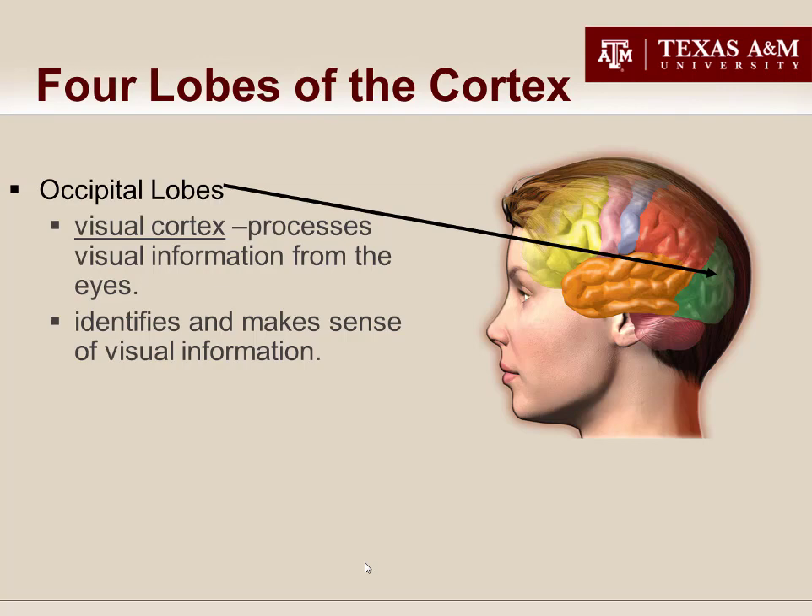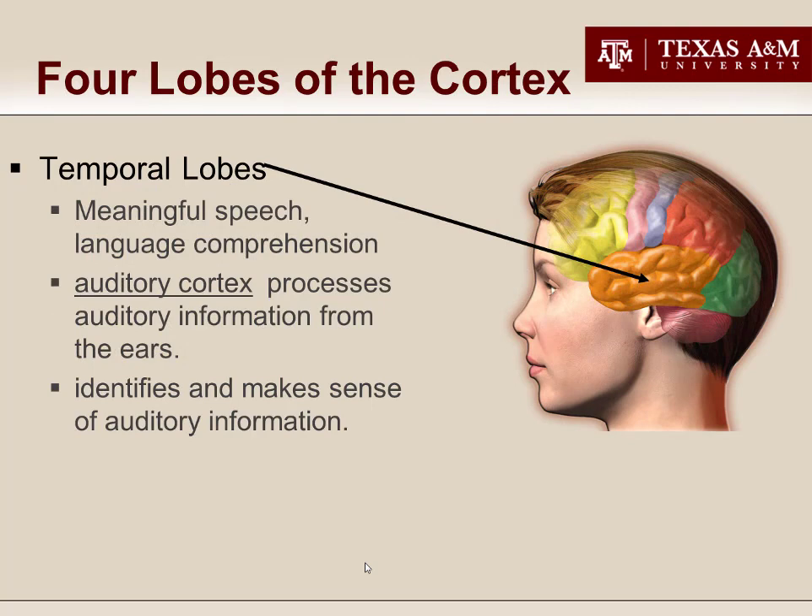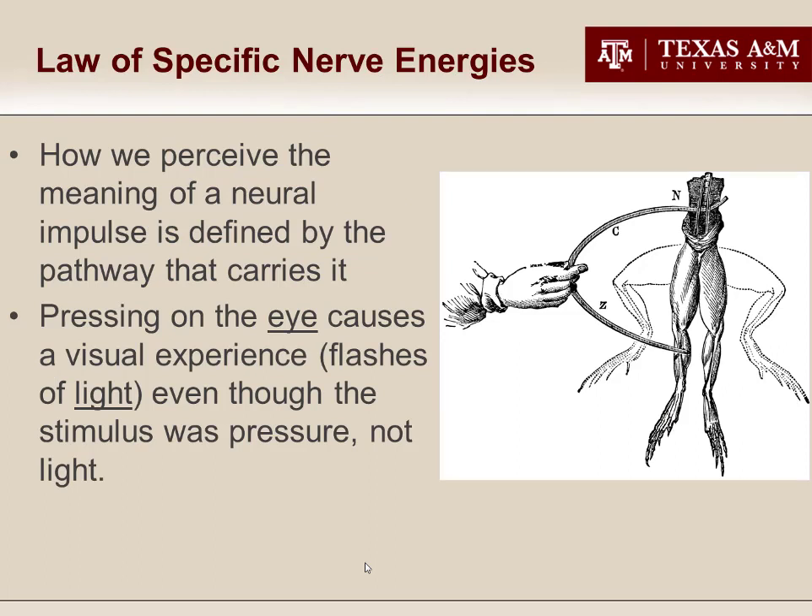The last two types of cortical lobes are devoted to processing vision and hearing. The occipital lobes, located at the very back of your brain, contain the visual cortex that decides what the sense receptors in your eyes are seeing. Since there are two entire cortical lobes devoted to vision, you can guess that vision is a sense we as humans depend on quite a bit. Likewise, hearing is critical to the human condition and has its own two lobes: the temporal lobes, conveniently located underneath your ears. You already know from Wernicke's aphasia that the temporal lobes are involved in understanding language, but they also interpret all other sounds, such as music.